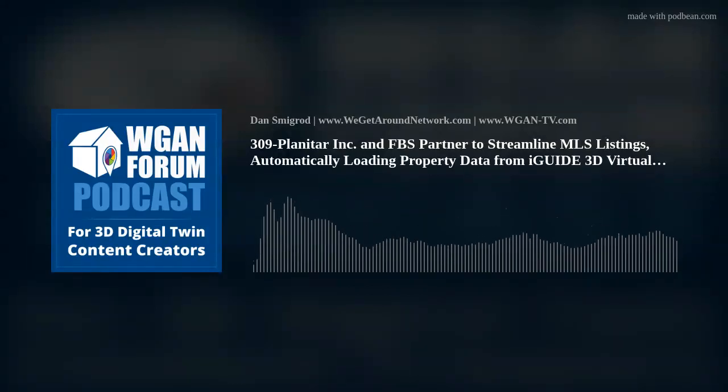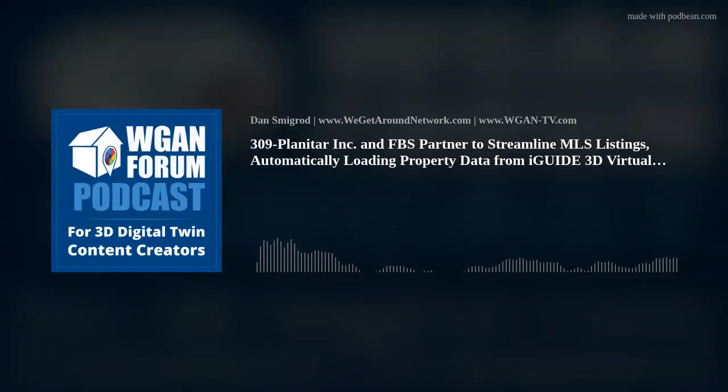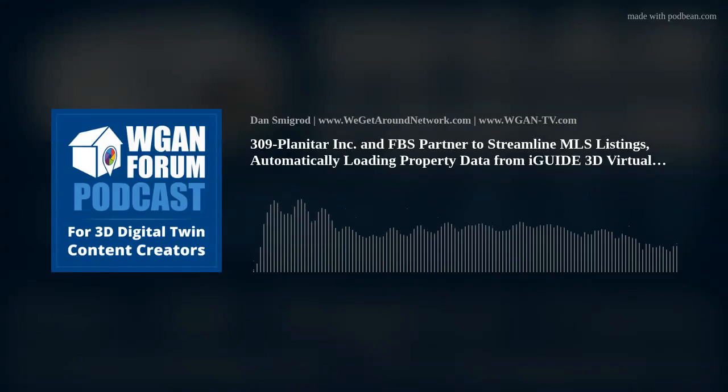iGUIDE's expertise in floorplan analysis, measurement, and immersive 3D virtual tours enriches FlexMLS, setting new standards for the listing process and property data sharing. This integration offers the licensing framework necessary for incorporating rich content into our customers' MLS compilations, empowering them to uphold their status as the leading source of real estate data and media in their respective markets. Finally, it supports our mission to aggregate high-quality data and media, benefiting real estate practitioners and consumers.